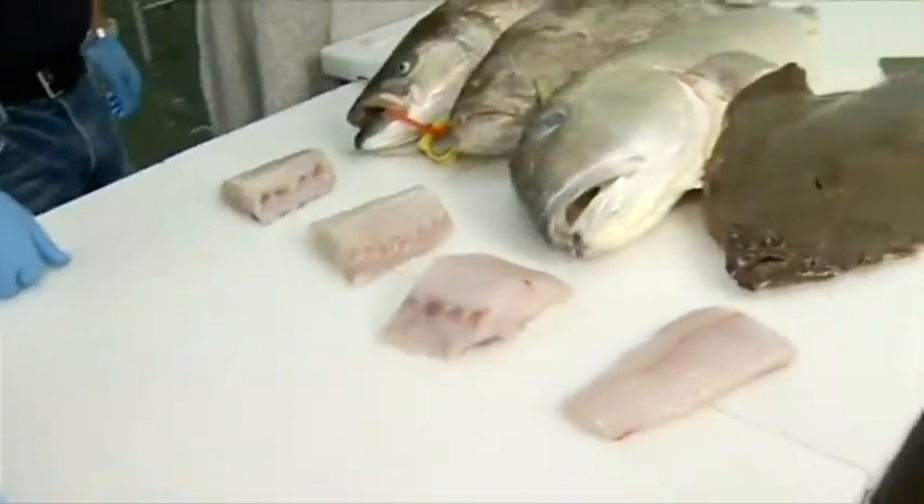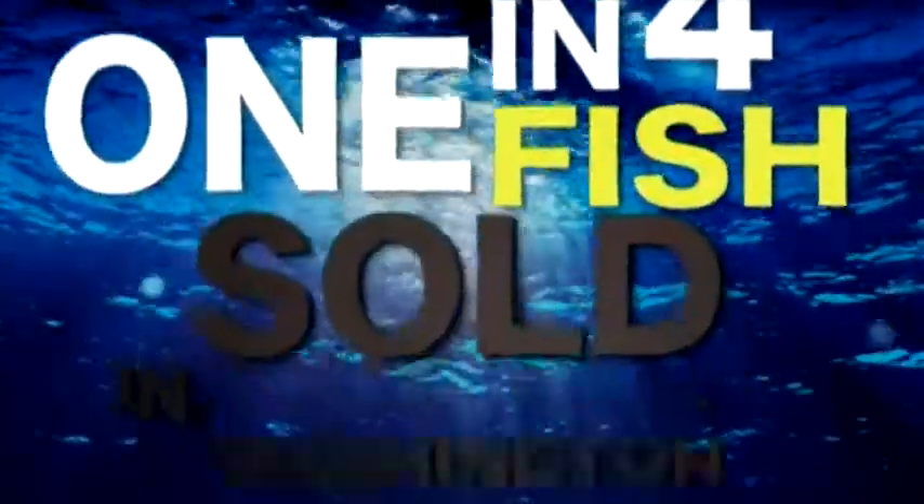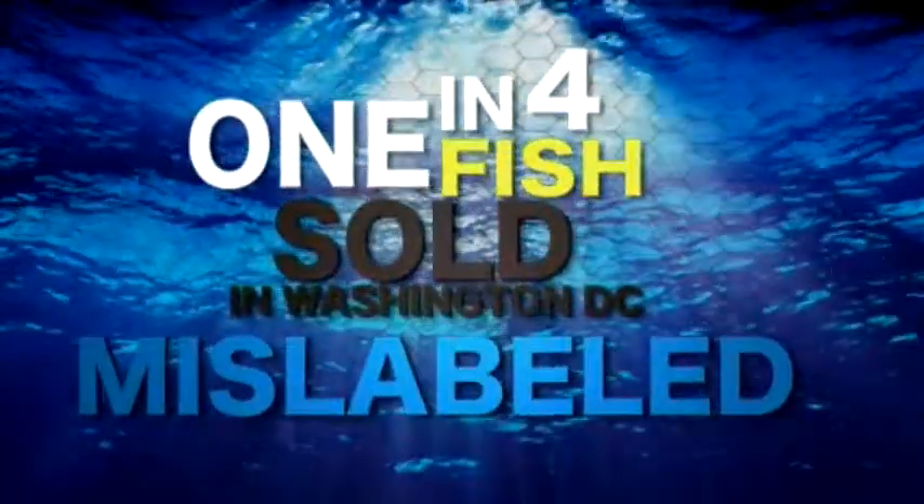And that confusion can lead to fish fraud. In fact, a recent study showed one in four fish sold in Washington, D.C. is mislabeled.